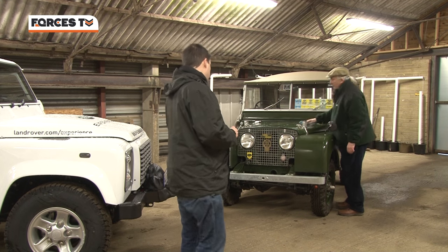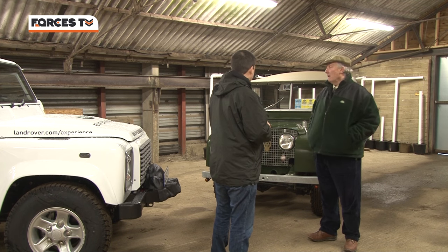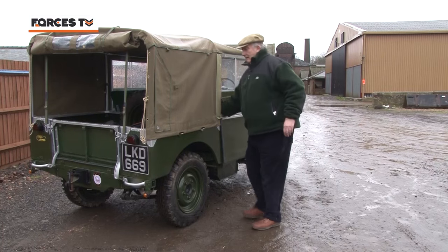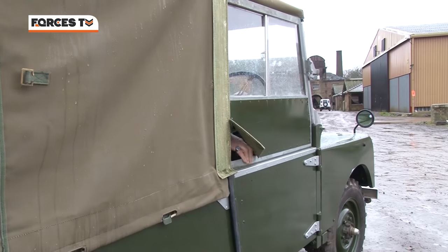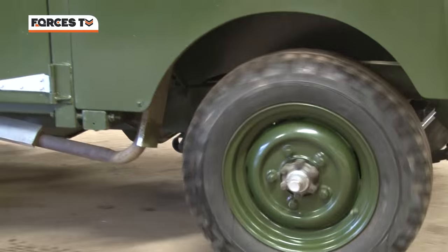Richard Bedell, you're a trustee of the Dunsfold collection — tell me about this car. This is a very interesting car. Although it's part of the Dunsfold collection, I know this car better than any Land Rover because it was in our family. It was our farm Land Rover, and I started driving it when I was eight, which is a long time ago.